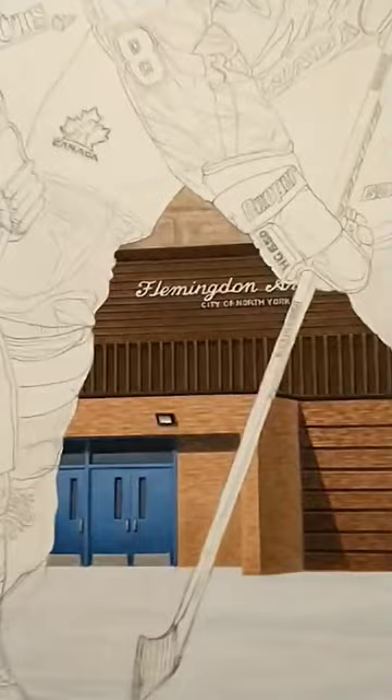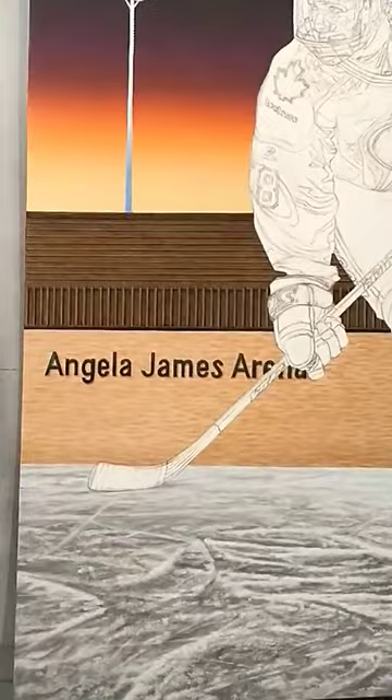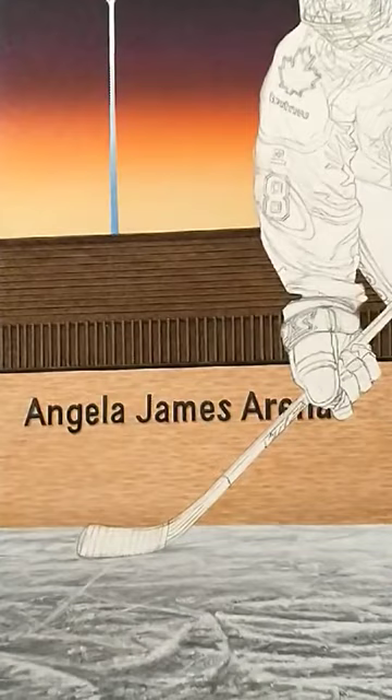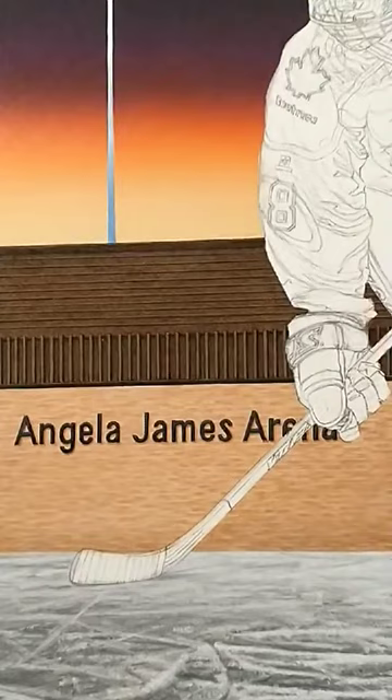The arena has changed — it went from the old style, and they put in an addition with lighter brick, which looks nice. Now they've got Angela's name on the arena, which is a fantastic tip of the hat to her, considering what she went through back in the day as a girl playing hockey. Not only in the Flemington organization, but in general — she had a tough time, she was shunned. So the irony of her having her name on this building is not lost. It's so good to see. Well deserved.